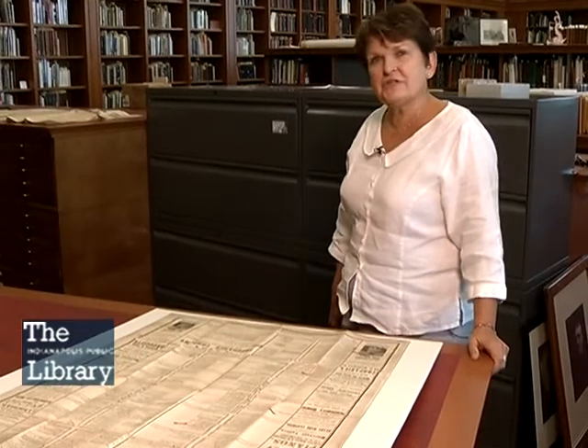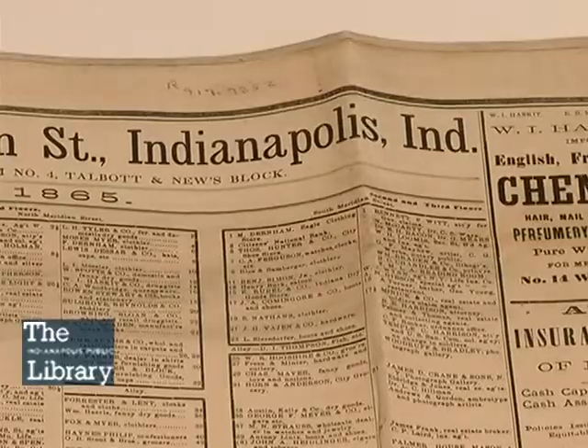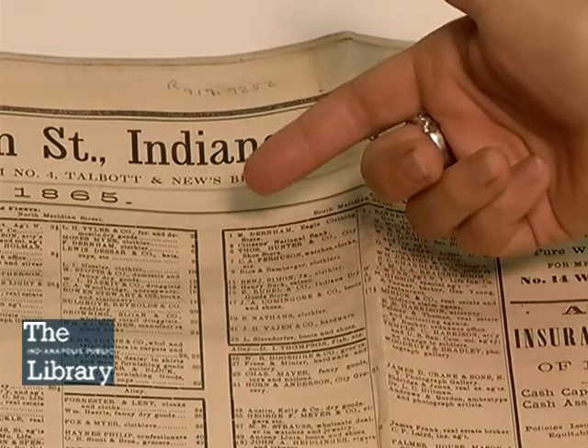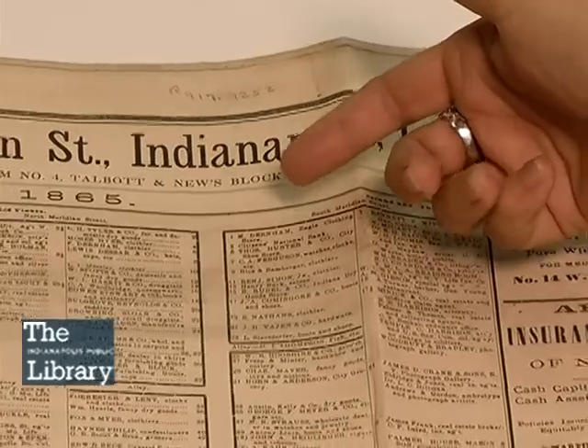Welcome to a special behind-the-scenes look at the Indianapolis Special Collections Room at the Indianapolis Public Library. I'm going to be showing you one of my favorite resources, which is an 1865 business map of downtown Indianapolis. This map was created in October of 1865, about six months after the end of the Civil War.